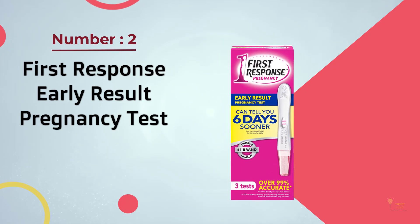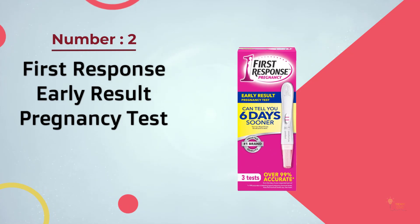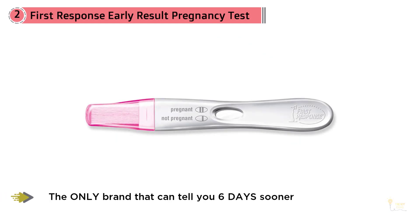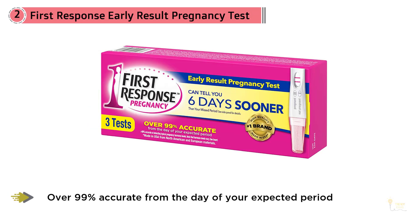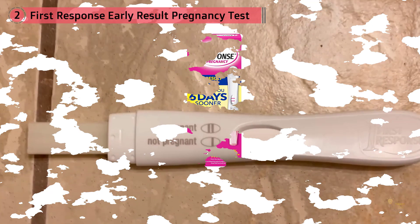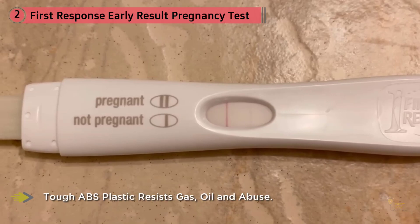Number two: First Response Early Result Pregnancy Test. The First Response Early Result manual test is the most sensitive over-the-counter pregnancy test you can buy. It gives accurate results as quickly or more quickly than most tests, and it's just as easy to read as a digital test. According to the USA HCG Reference Service, it emerged as the clear winner — giving clear results quickly, and its ergonomic design makes the handle easier to hold compared with comparable tests.